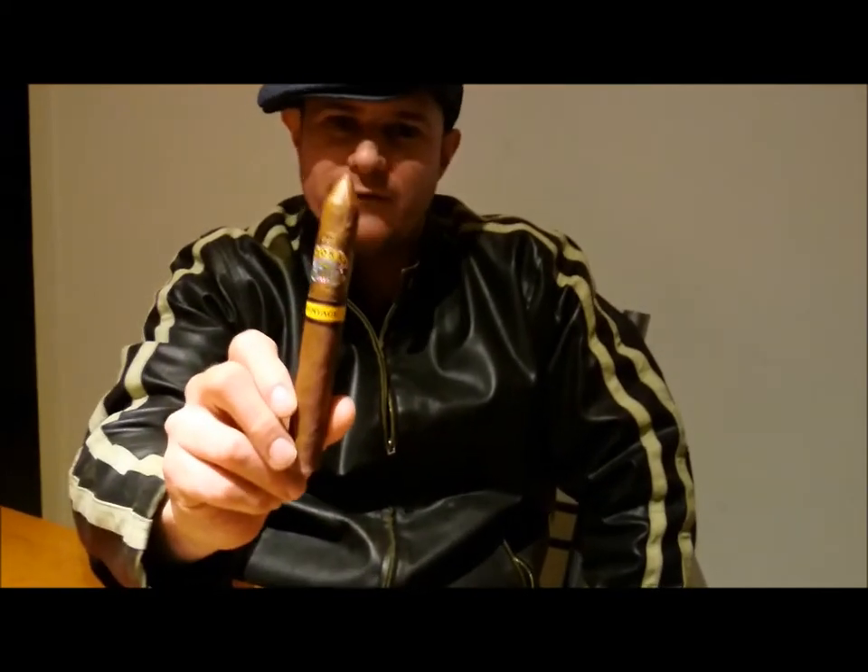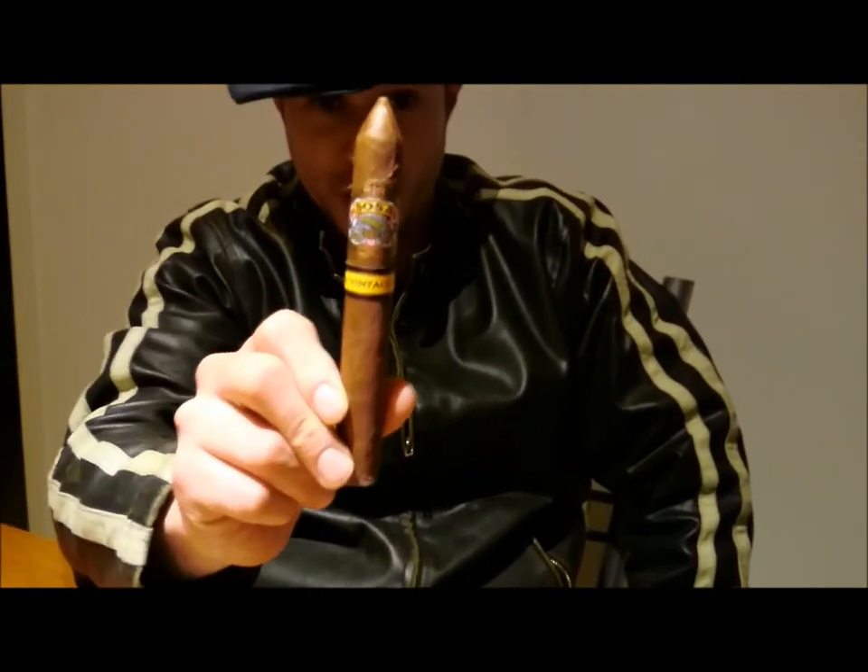Welcome to another edition of the Smoking Den. I'm your host this evening, Smokey Den. Tonight I'm going to be reviewing a cigar that harkens back to my first days of smoking cigars. This is a Sosa Vintage Pyramid No. 2.